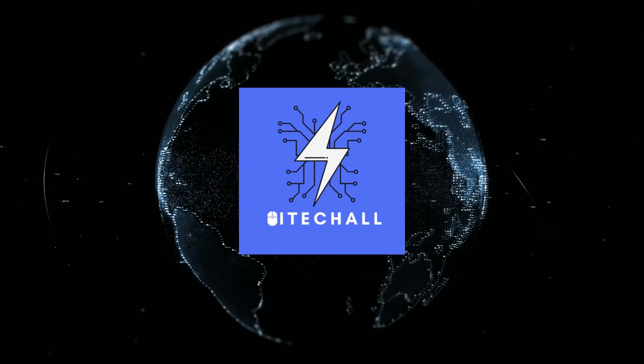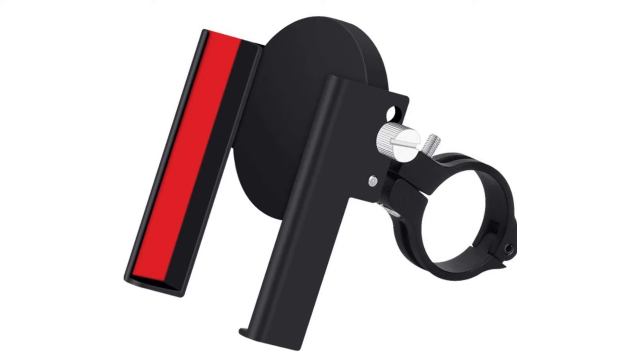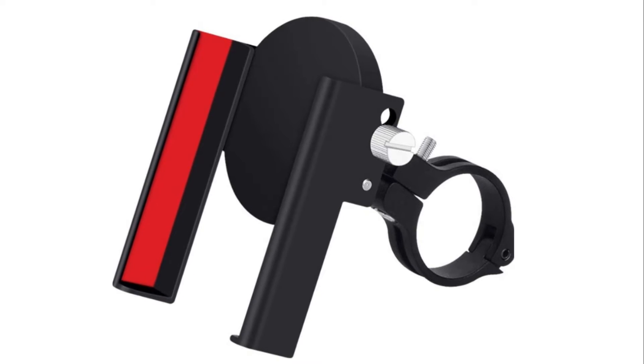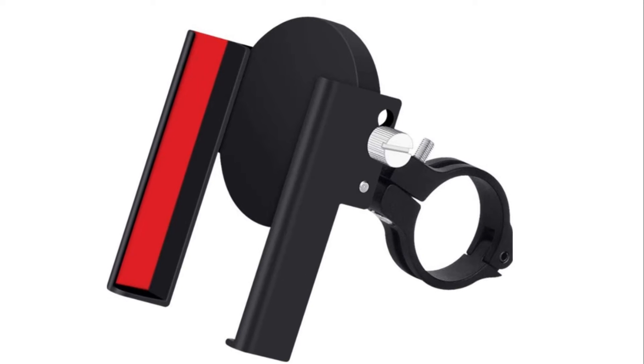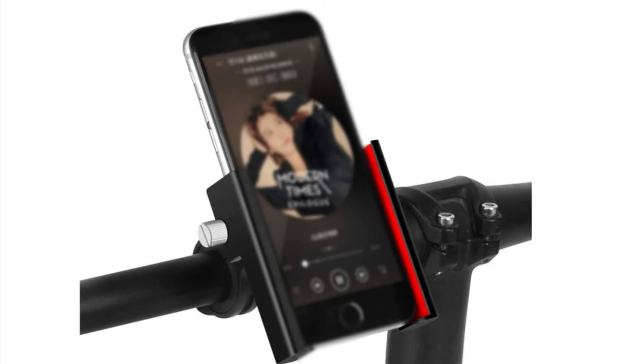Hello, it's High Tech All. You are watching Top 5 Best Bike Phone Mounts. More info on the products — we've included links in the description box down below, which are updated for the best prices. Before we get started, please consider subscribing to my YouTube channel.